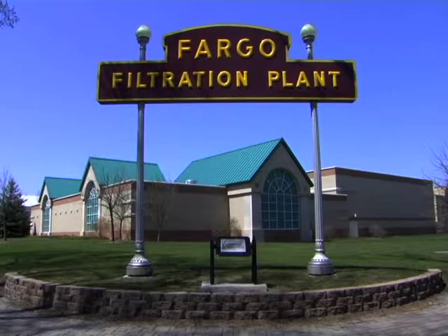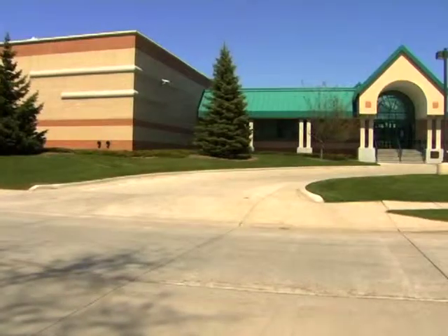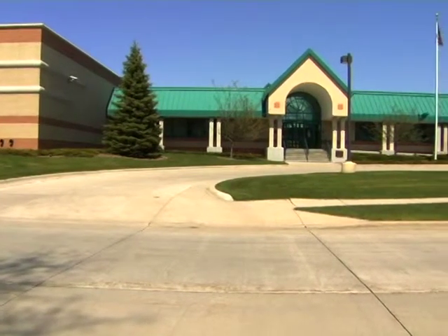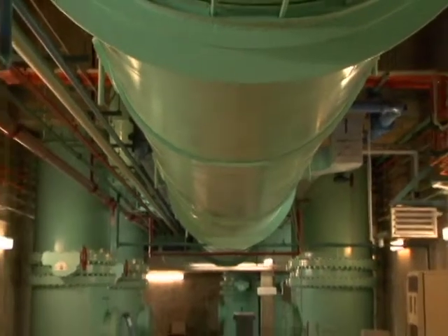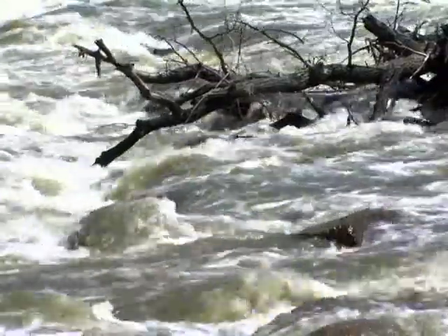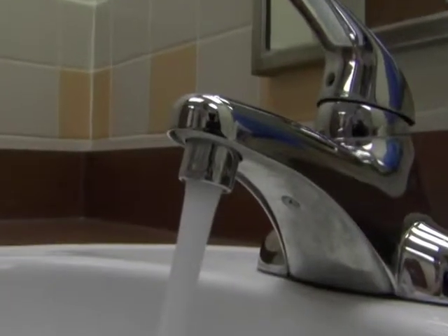Chances are you've driven by this building in South Fargo in your travels around town, but you may not know what goes on inside to make your tap water safe to drink. We invite you to join us now for a tour of Fargo's water treatment plant and discover how raw water from the Red River is transformed into the clear, tasty liquid flowing from your faucet.